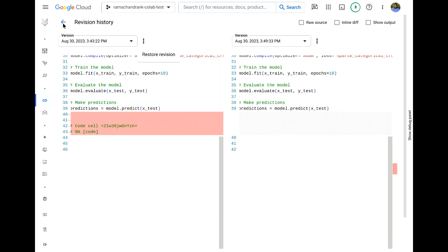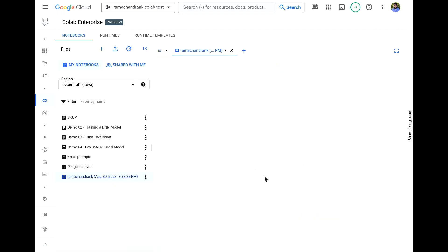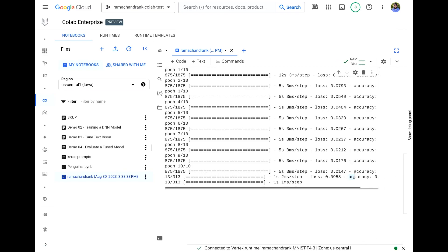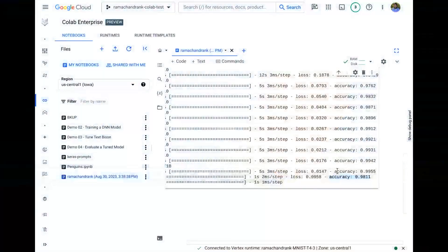Let's go back and see how our model training wrapped up — it finished, and we ended up with a model with accuracy of 0.98. Six or seven years ago, training on MNIST to this level of accuracy was a research challenge, let alone having the code written by AI. It's still pretty spectacular how far we've come.